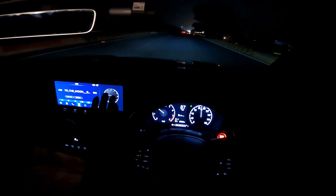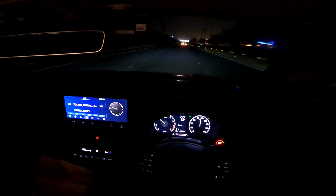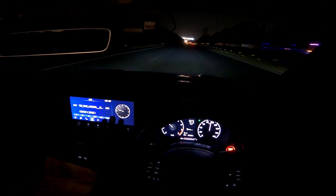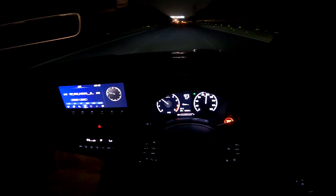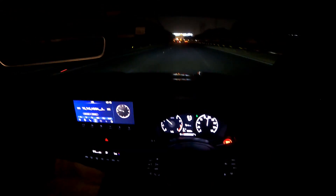What matters is: when you have to go on long drives while cruising, whether the car sounds stressed and you want to back off. That does not happen here.